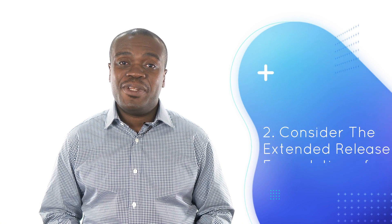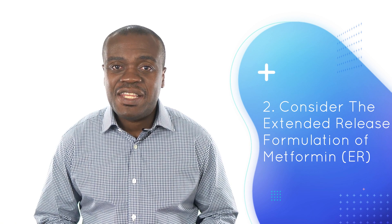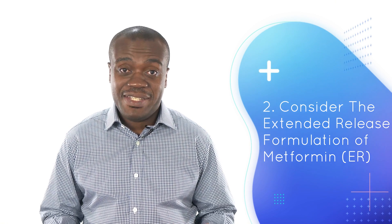The second tip is to consider taking the extended release formulation of metformin. A lot of the time, for cost considerations, the immediate release is prescribed because it is more affordable and less expensive than the extended release. However, there are more incidences of upset stomach and side effects associated with the immediate release versus the extended release. So if it is agreeable with your doctor, discuss whether the extended release would be an option for you. Some insurance companies require prior authorization, but if your doctor can document that you had an adverse reaction to the immediate release, chances are very high that the extended release can be approved.